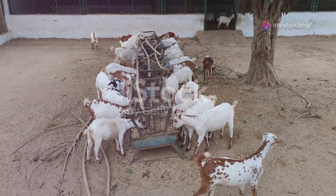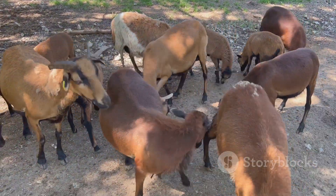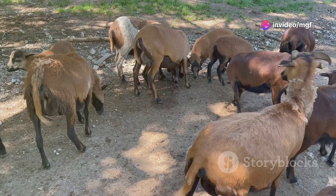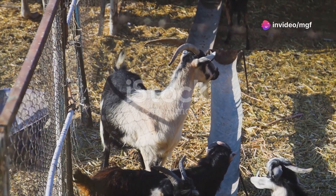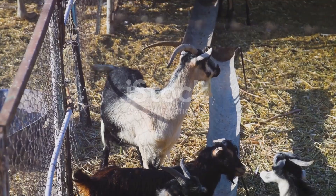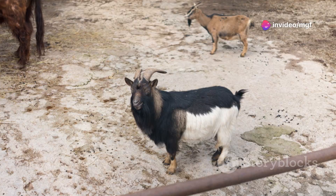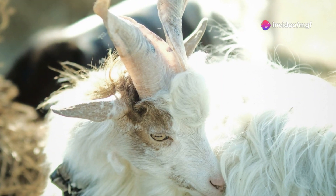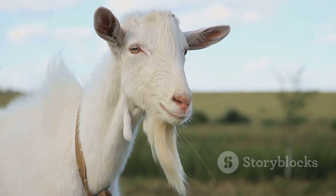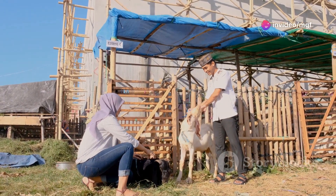Inbreeding, in simple terms, is the mating of closely related individuals within a population. This practice, while sometimes used to maintain certain desirable traits, can have significant drawbacks. In the context of goat farming, this means breeding goats that share a common ancestor, such as parents, siblings or even half-siblings. This close genetic relationship can lead to a number of issues that may not be immediately apparent, and the consequences of inbreeding can be far-reaching and detrimental to the health and productivity of a goat herd.